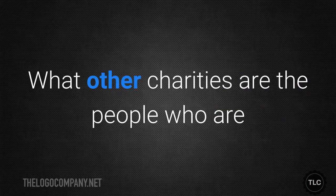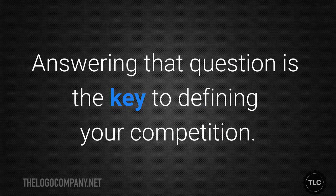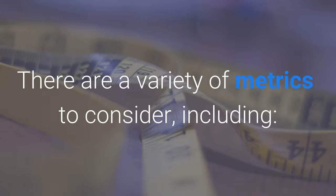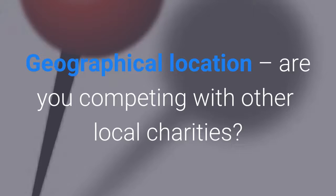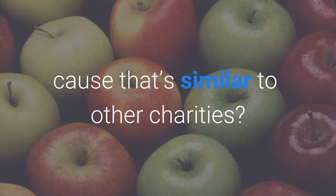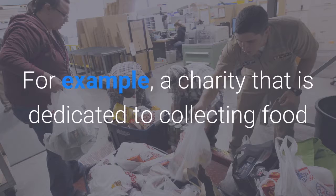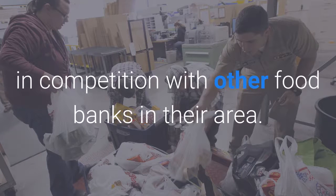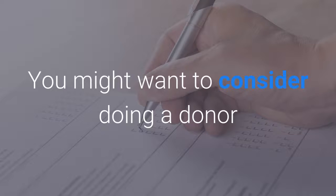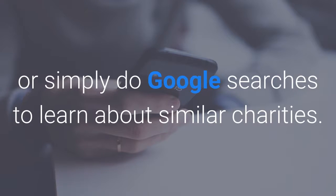Know your competition. What other charities are the people who are likeliest to give to you also considering? Answering that question is the key to defining your competition. There are a variety of metrics to consider including geographical location — are you competing with other local charities? Mission — are you raising money for a cause that's similar to other charities? And beneficiaries — are you helping a similar demographic to other charities? For example, a charity dedicated to collecting food and distributing it to people who need it might be in competition with other food banks in the area. You might want to consider doing a donor survey to determine who your competition is, or simply do Google searches to learn about similar charities.